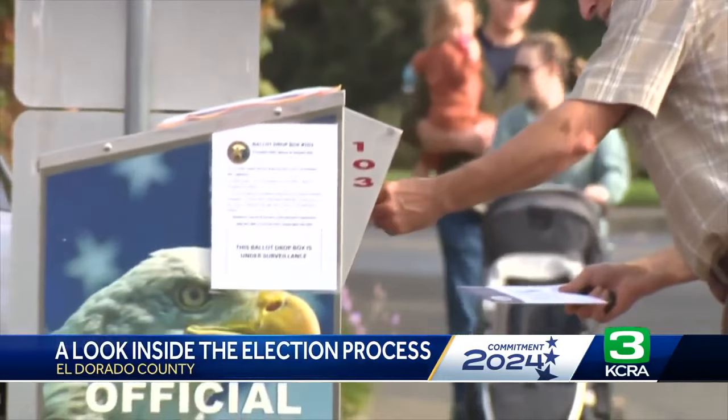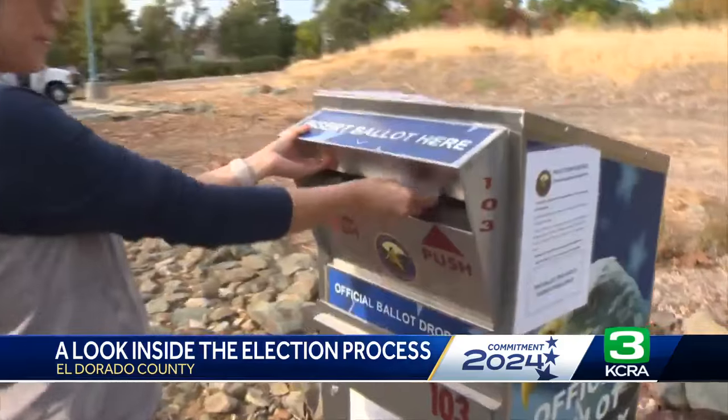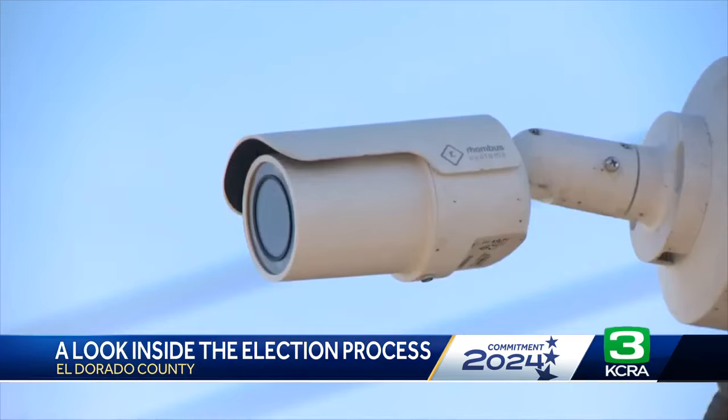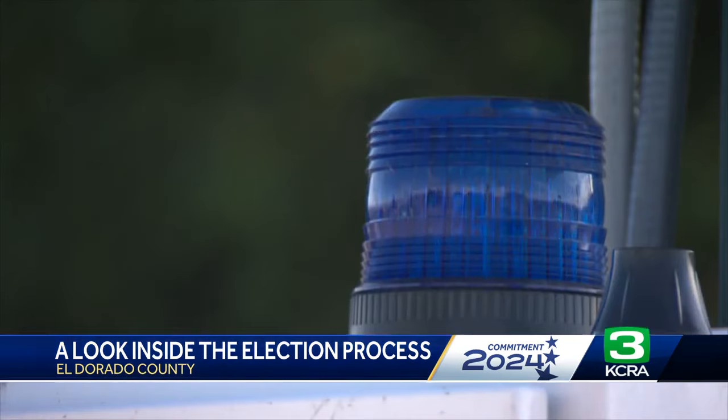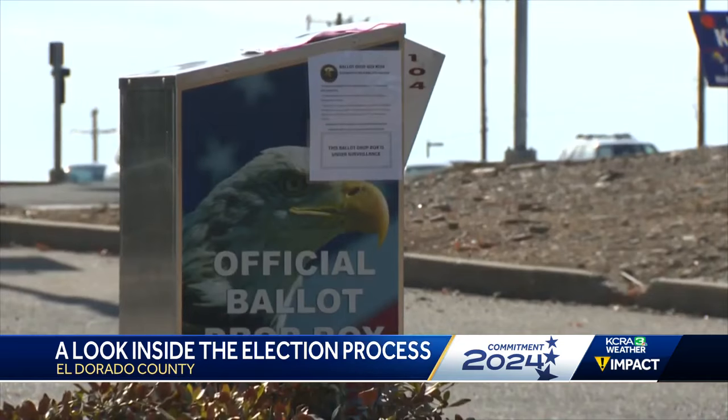It's so easy — you don't even have to go to the polls anymore. You get it in the mail and you just deliver it. Dozens of El Dorado County voters are dropping their ballots at boxes across the county. Having the drop boxes is real convenient. I know it's there, I know it's secure, and it makes it real easy and simple and I don't have to stand in line.